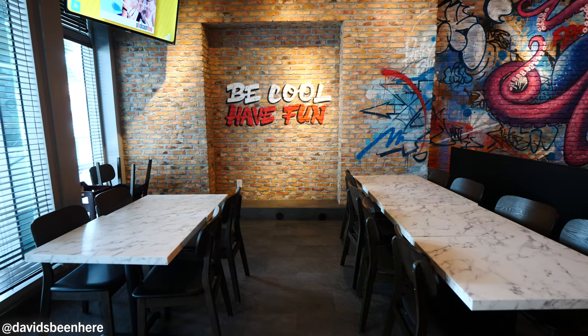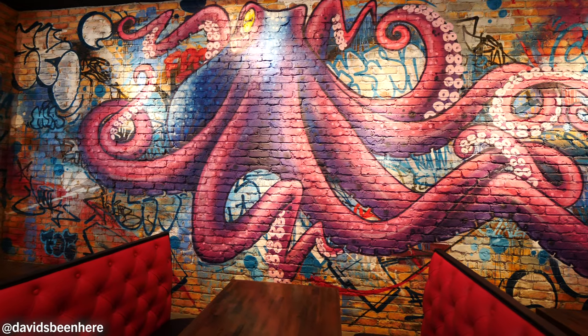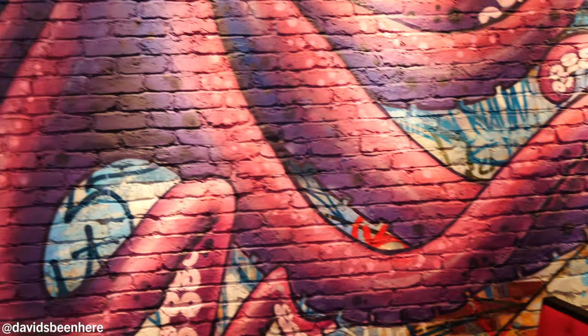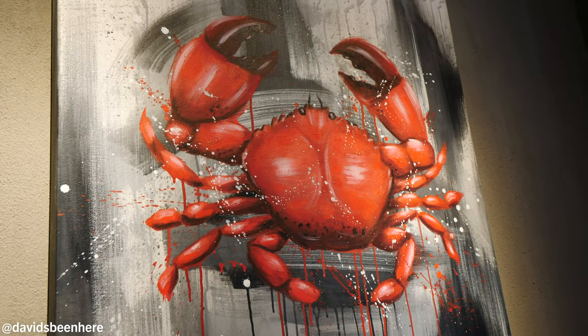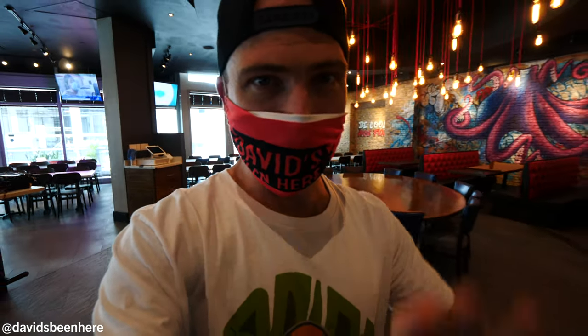Over here, more tables. There are some TVs if you want to watch TV. But my favorite part about the restaurant is the art — we have this beautiful purple octopus, like graffiti. Really nice. And then over here we have lobster, crab, and shrimp — the three succulent, amazing seafood things I love. I'm a crab guy all day. And now we're going to go into the kitchen to see how they make a few different dishes. It's going to be amazing — huge feast today, guys.